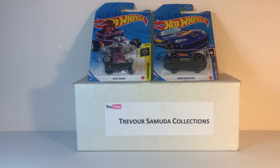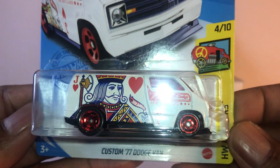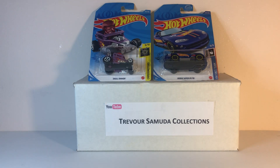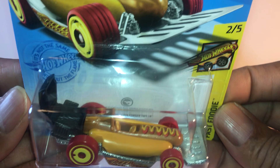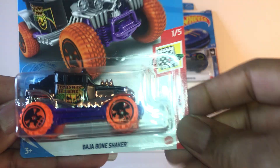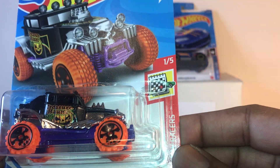Starting with the Skull Shaker — one of my latest acquisitions. The '77 Dodge Van Custom at the street. And this one I hate — this is ugly — the Baja Bone Shaker.